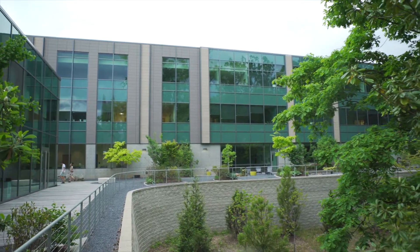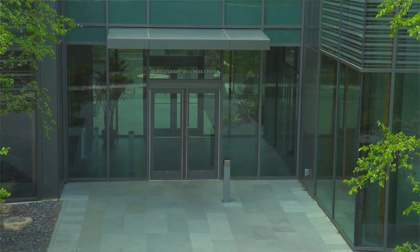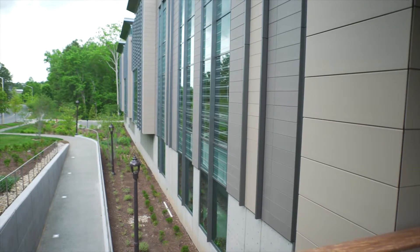Duke University, when they constructed their Wellness Center, wanted it to be a bright, sunny, airy building — the kind of building that you enjoy sitting in. But confidentiality was going to be critically important. The simple solution was to use the Mullet Over sound barrier mullion trim caps throughout the building so that they could get the look and feel they wanted, but the performance they needed to function properly.